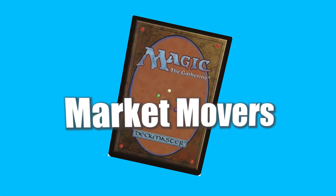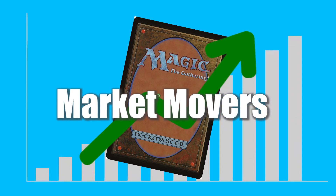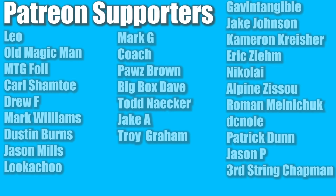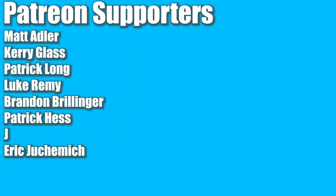Welcome back to another Magic: The Gathering Market Movers. Today is November 18th, 2021. Before we jump in, I have an updated Patreon with new tiers, a TCG Player affiliate link where any purchase gets me a small bonus, a Spreadshirt shop with designs and a playmat discount code for 10% off. Thank you to my lovely Patreon supporters — you are the reason I can make daily content. Now let's get moving.